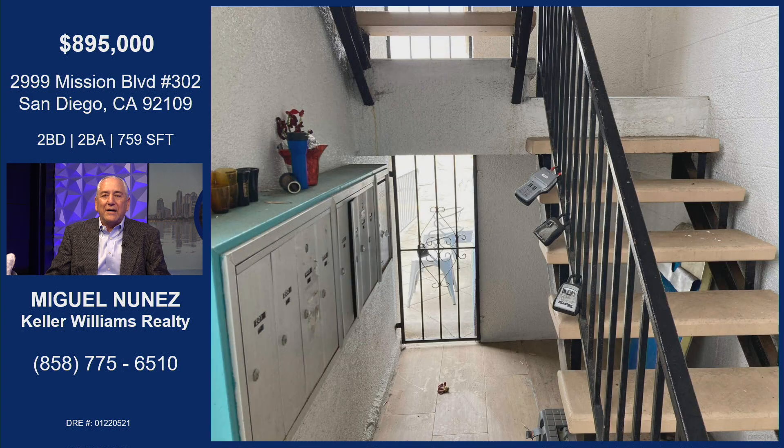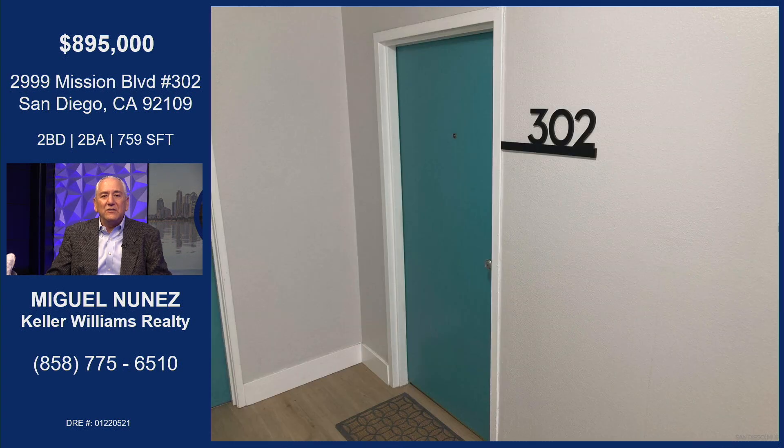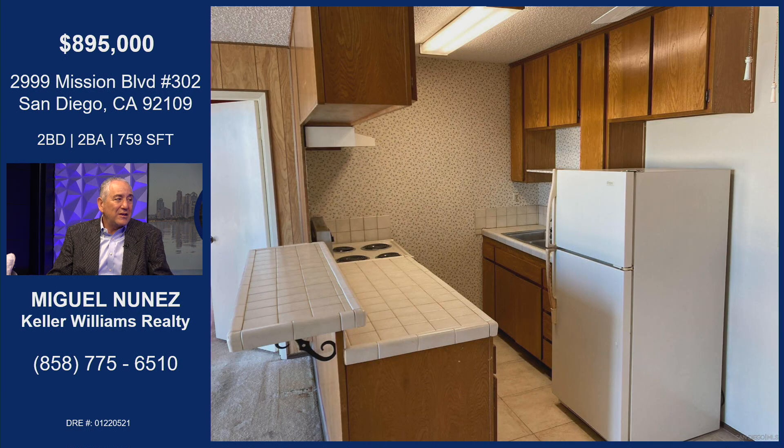It's an older building, as you see. It does have an elevator. It's on the third floor, so you don't have any neighbors walking above you — you won't hear any noise. Not a whole lot of neighbors. It's a nice little community. Some units are being rented on Airbnb because it just makes a lot of sense — you're only three minutes to the beach.